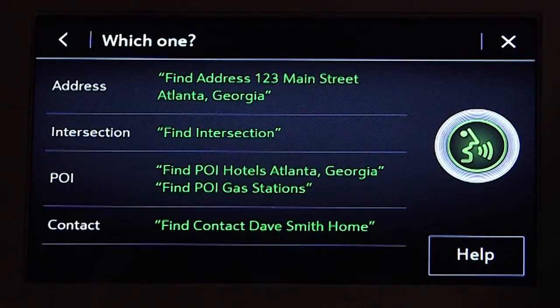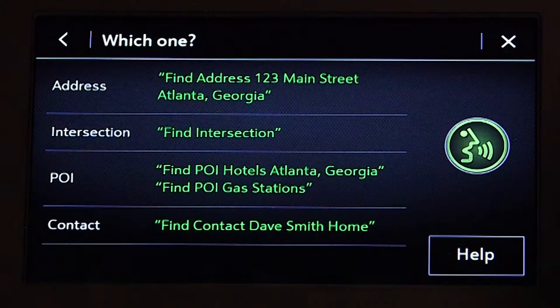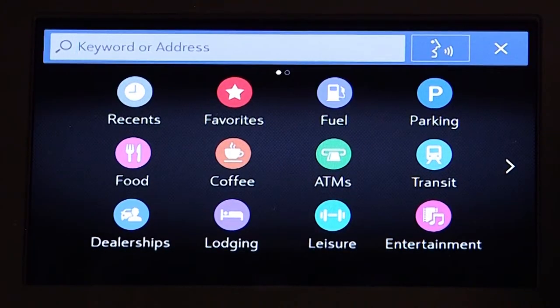What would you like? Wait until after the beep and then clearly speak the desired command. The best way to use the navigation system with voice control is to state a simple command. For example, navigate to 10 Hometown Street, Hometown.